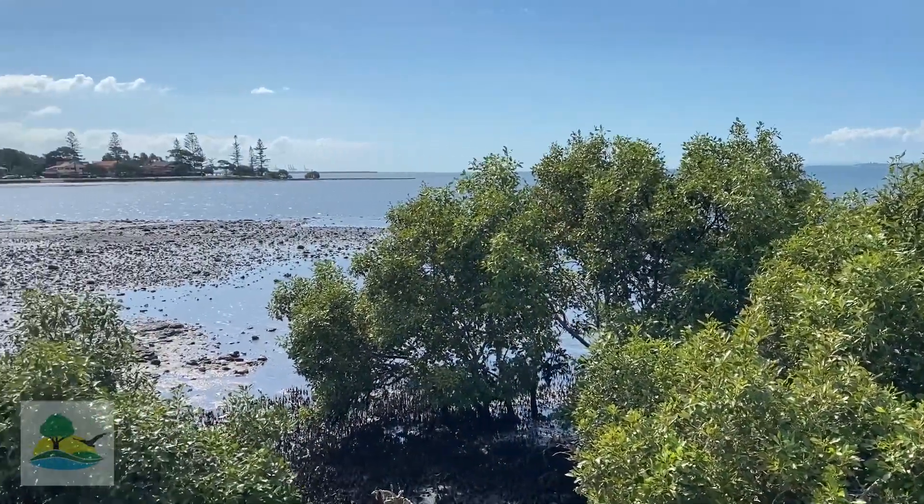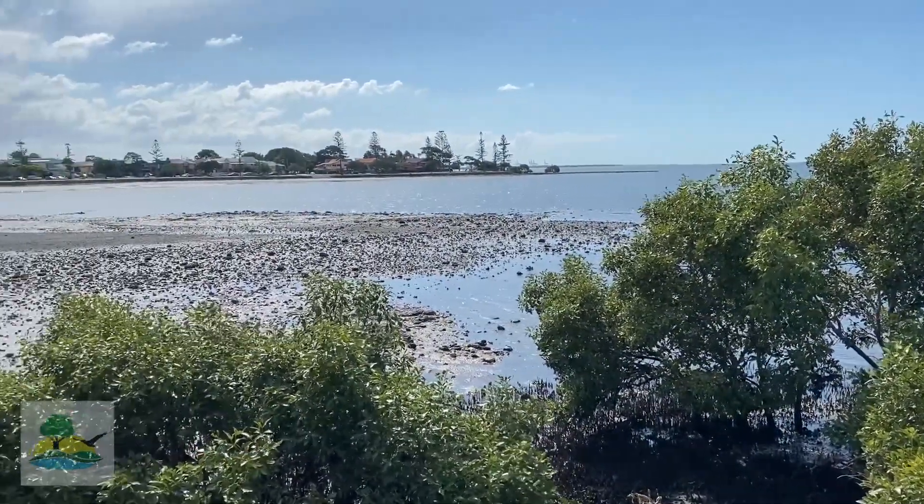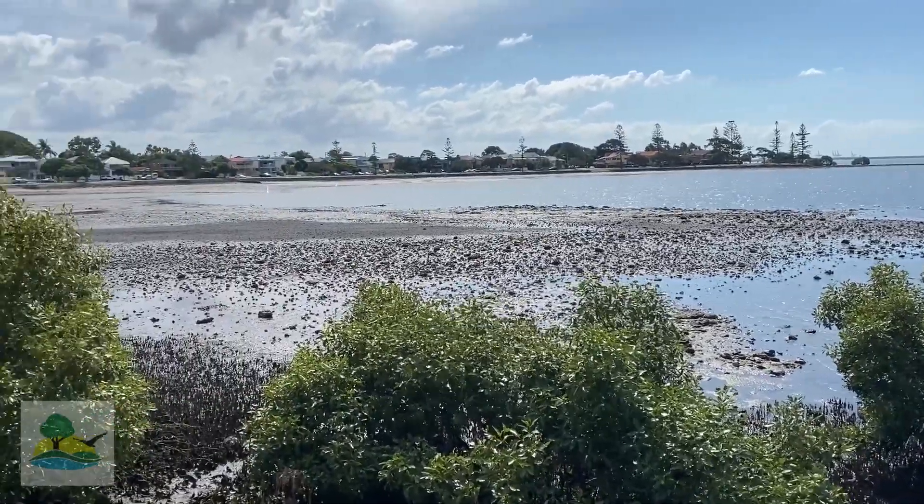Now I think the tide may be going out. I wonder what it will look like later today, and I wonder how that affects the animals that live in this area.